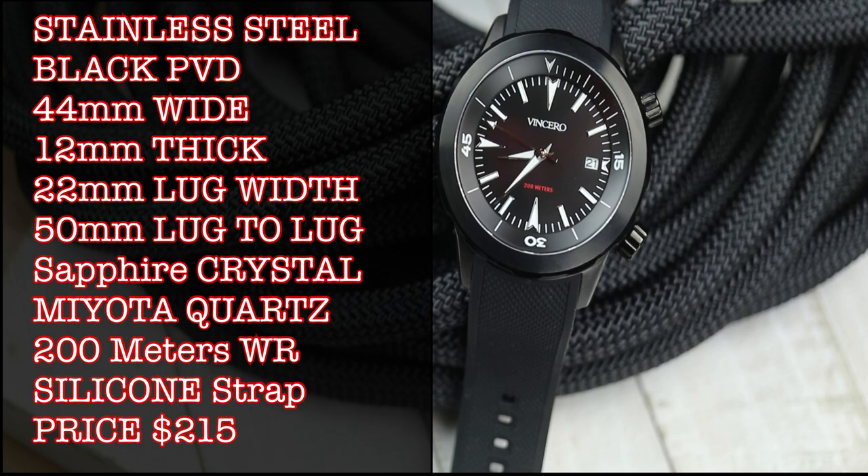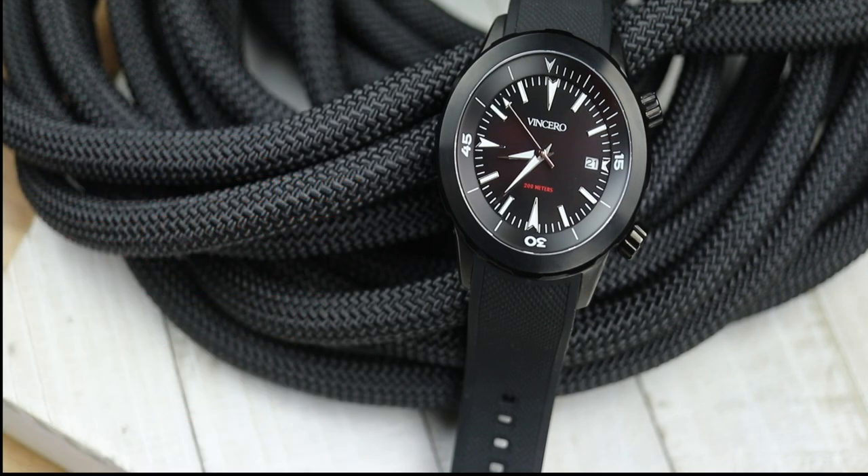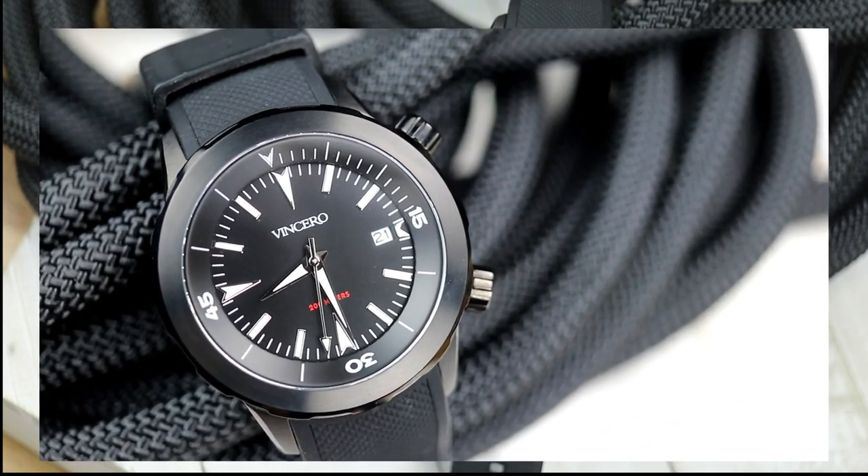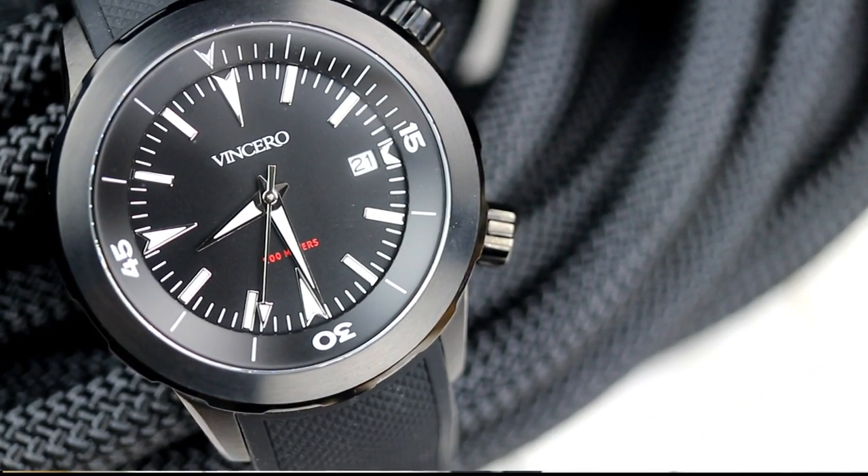That link below is an affiliate link, so if you use that link or the link on watchreport.com to purchase one of these watches, watchreport.com will get a small percentage of that. So this is the Vincero Vessel.